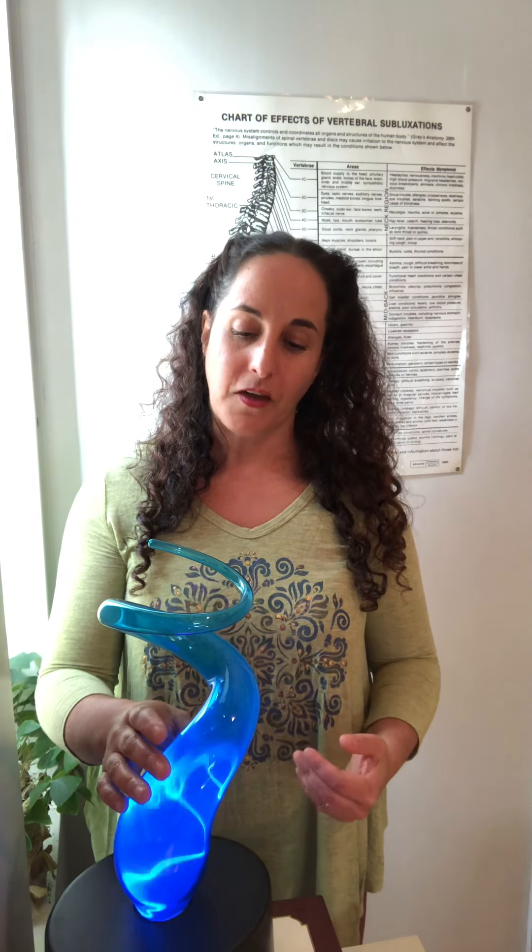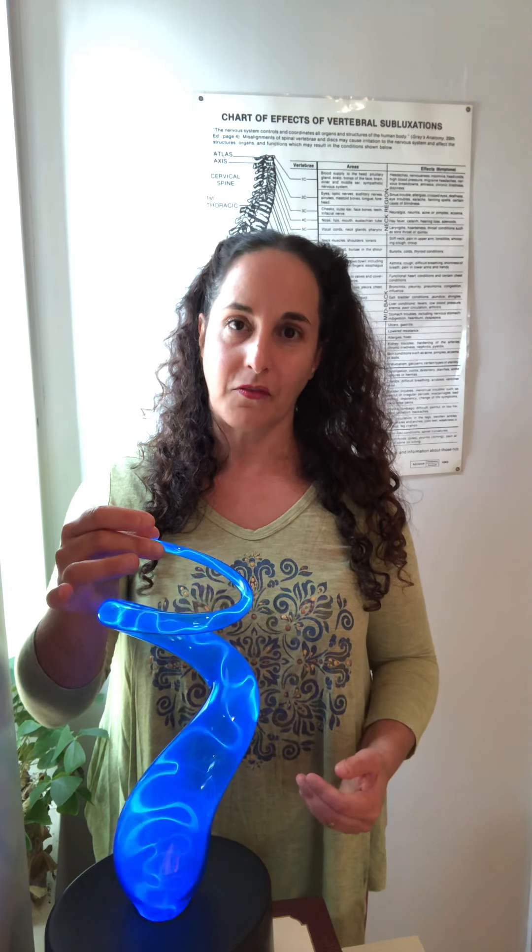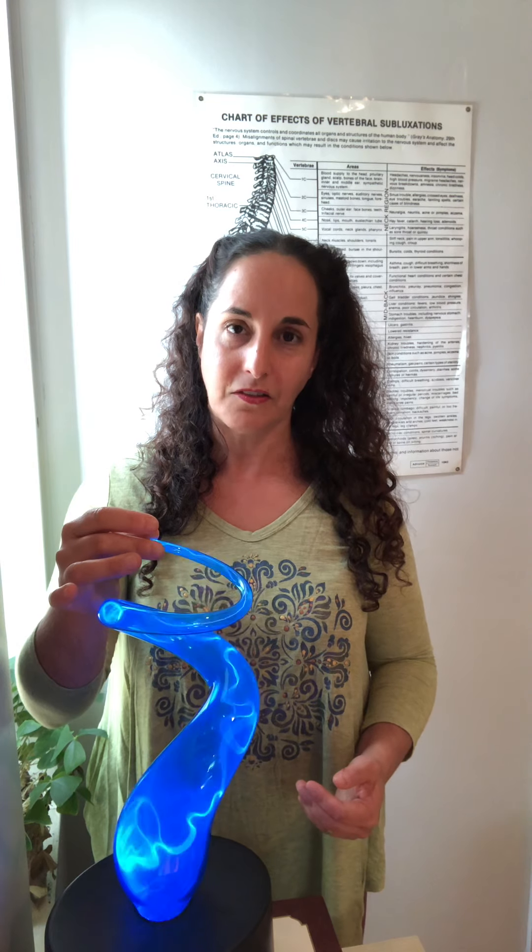So, what do we do as chiropractors? We gently release that subluxation and make sure that everything is aligned and clear. When your body functions more normally, because it's more aligned, you have health. Does this make sense? Please let me know if you have any questions.